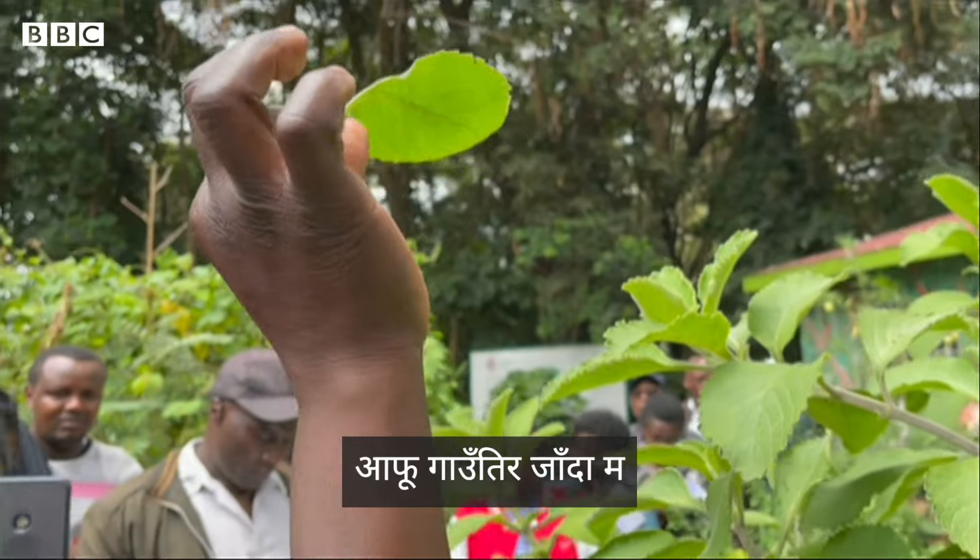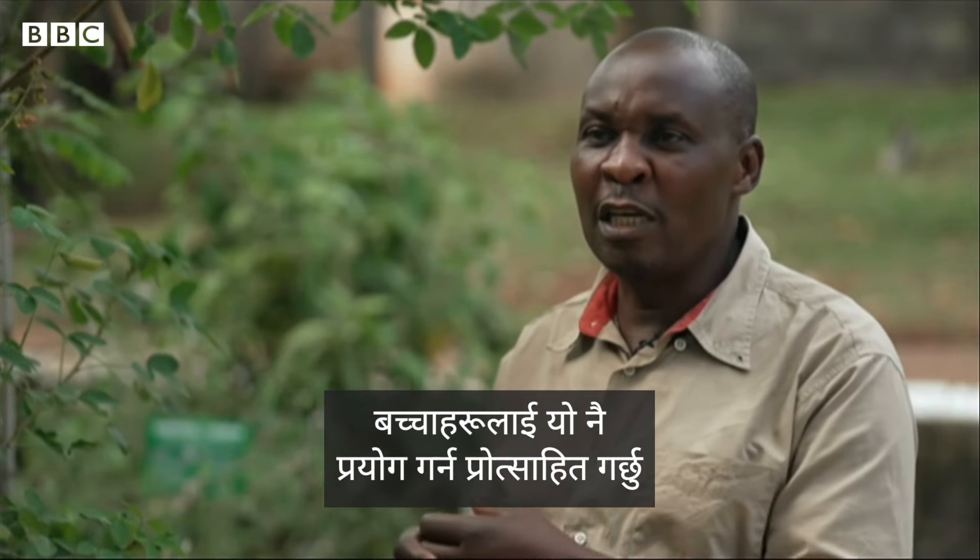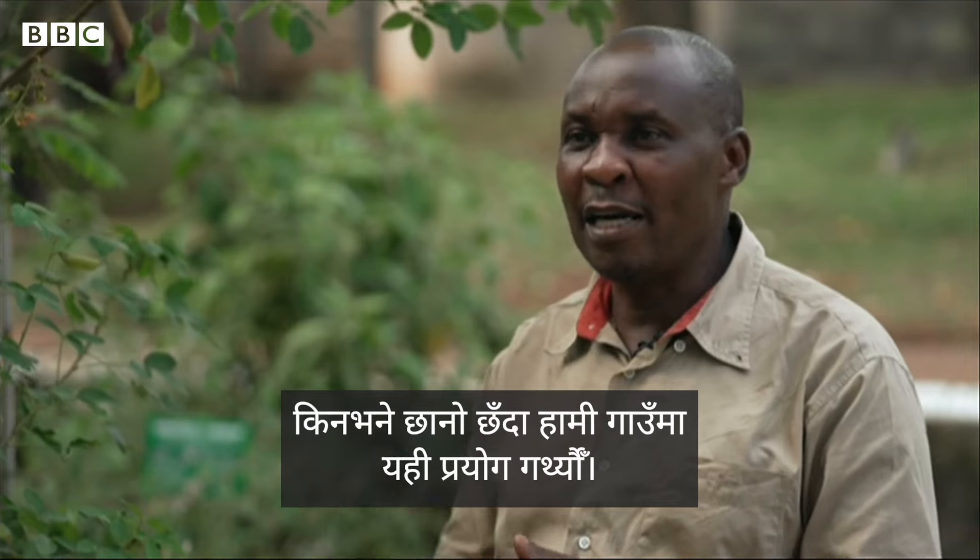When I go to the village, I encourage even my children to start using it, because that is what we've been using when we were young at the village.